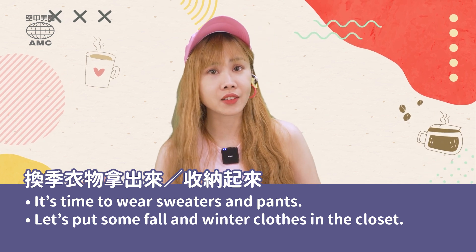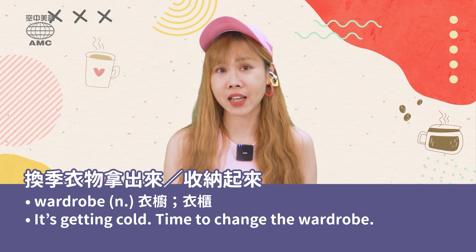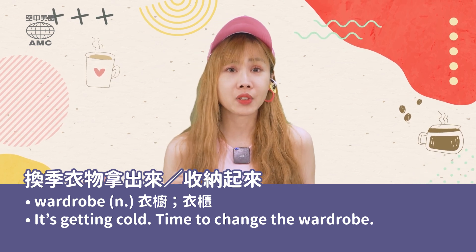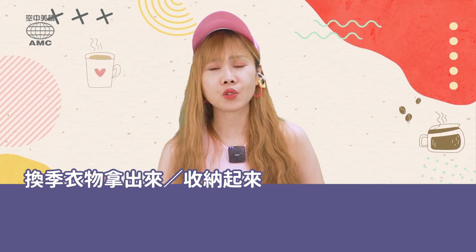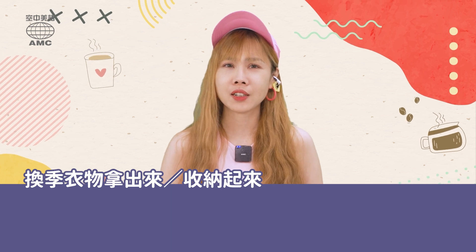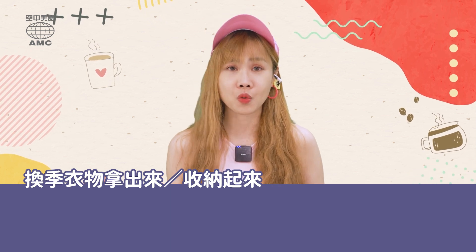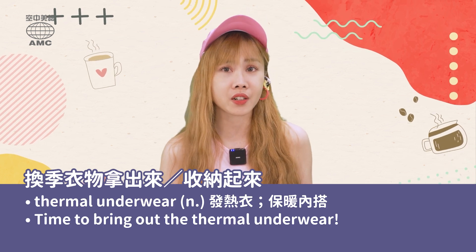剛剛提到的 closet 衣櫃,其實還有另外一個說法喔,你可以用 wardrobe。For example, 'It's getting cold, time to change the wardrobe.' 那很多人冬天都喜歡穿發熱衣,可是很好奇發熱衣的英文要怎麼說?就是 thermal underwear。